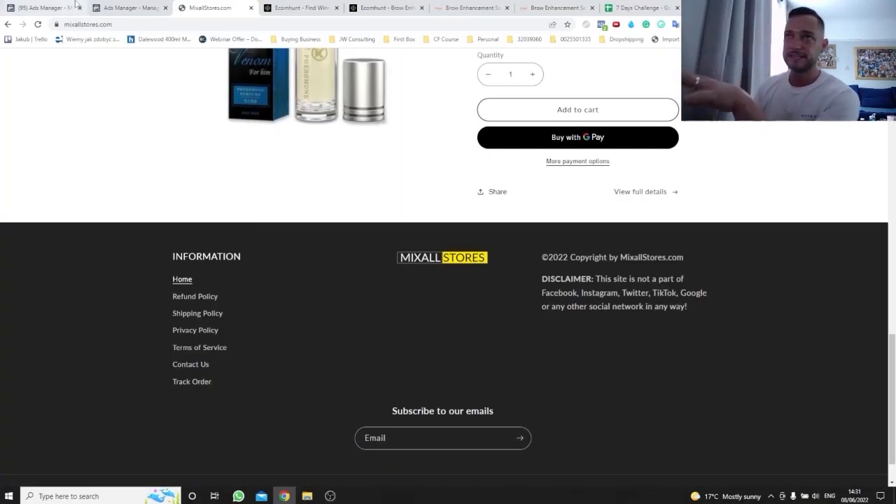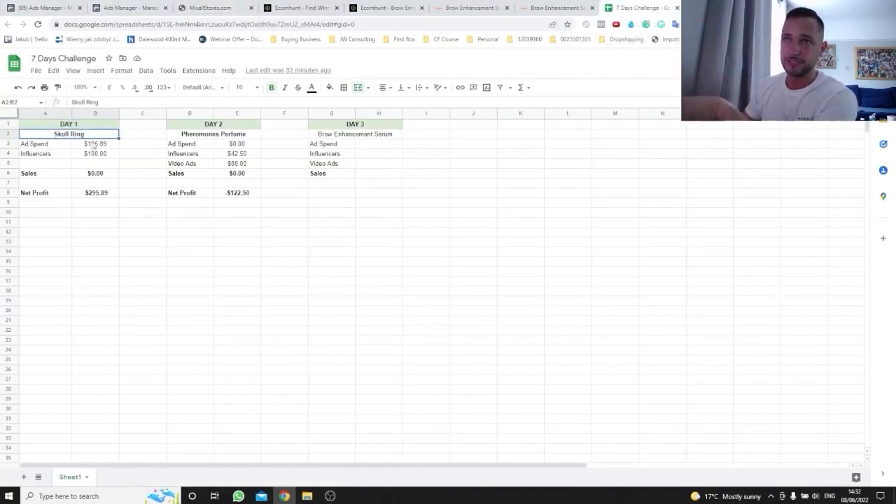Day number three — so far for the past three days we made zero sales, but to be fair I've only run ads for one product, the skull ring from day one. The skull ring officially didn't work out: I spent $195 on Facebook ads and $100 on the influencer campaign, so $300 total — no sales, maybe 3 add-to-carts from Facebook, and about 20 store visits from the influencer with literally nothing. This product is a no-go. I've switched off the ads and I'm moving on.